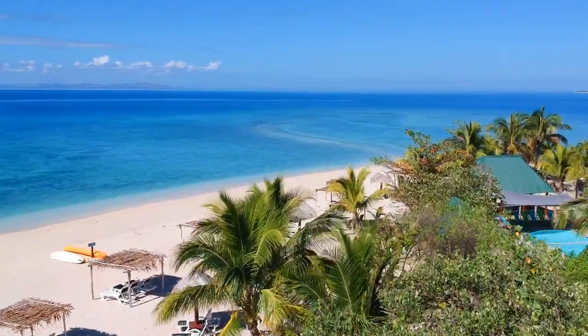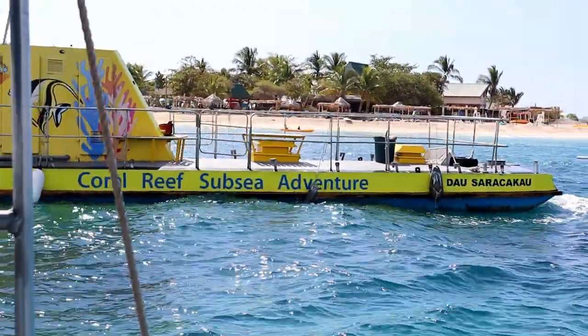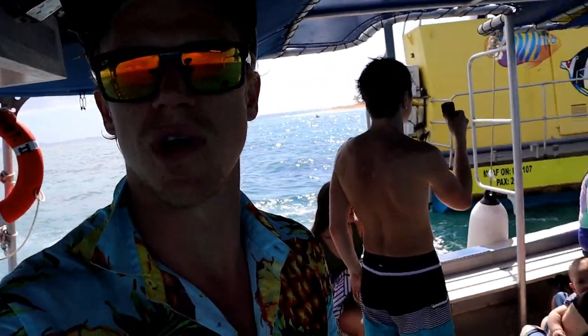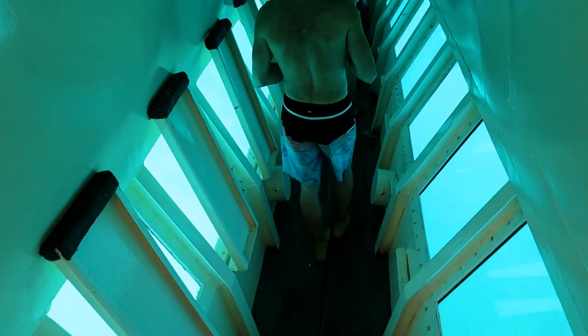Good afternoon everybody. We have been here at South Sea Island for about 6 hours now and I really like it. You can also go on a free glass bottom boat tour. We're getting on the glass bottom boat here — to get on it you have to get on a smaller boat first. We're on our way down into the submarine and we have to go through that door.